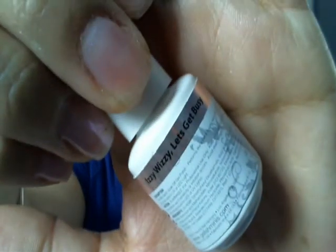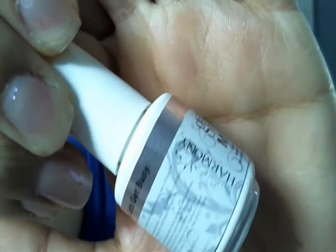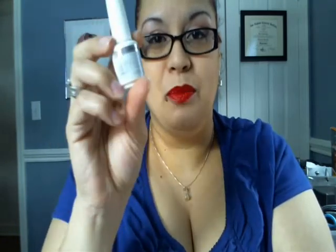This is my favorite — Izzy Wizzy Let's Get Busy. I've always admired this color; it was the first Jellish color I ever saw. And my niece Isabella's nickname is Izzy Wizzy, so this has more than one sentiment for me besides the color being fabulous. I actually have it on now.